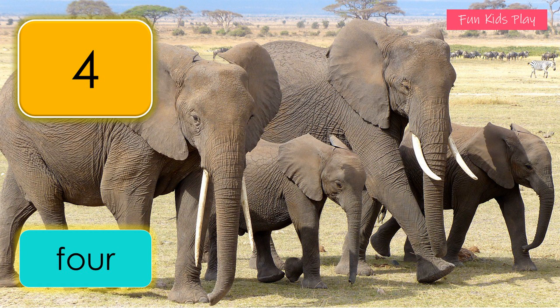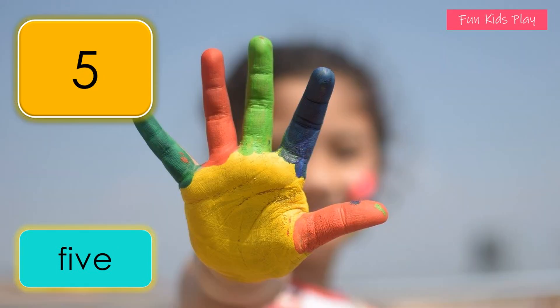One, two, three, four — four elephants. What number is this? It's five. F-I-V-E, five. How many fingers do you see? Five fingers. One, two, three, four, five — five fingers.